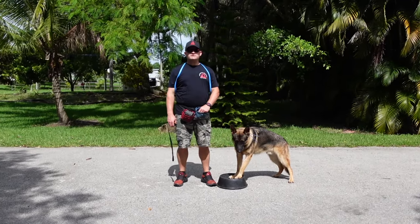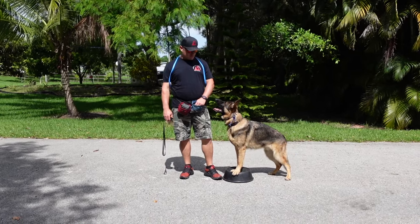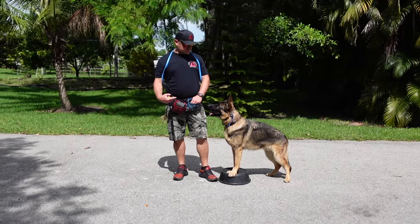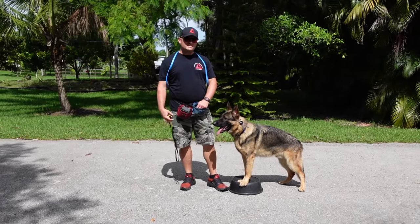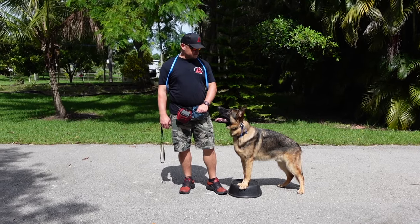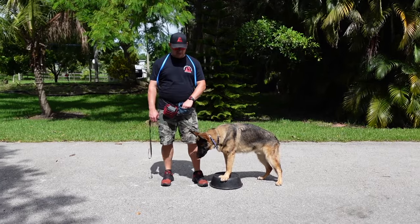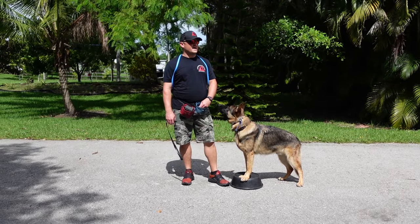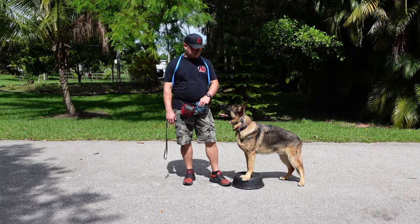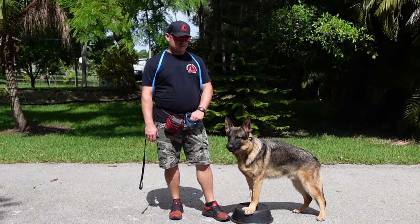Hey folks, welcome back to another episode of Adventures in Dog Training with the world-famous American Standard Dog Training and American Overwatch K9 Services. So this here is Mr. Gunny, between 10 and 11-month-old German Shepherd. Might have a little bit of working line in there, just because of how wild he is. A lot of drive, and with that drive comes incredible ADD. I'm about to get him some Ritalin because that's how crazy this man is.